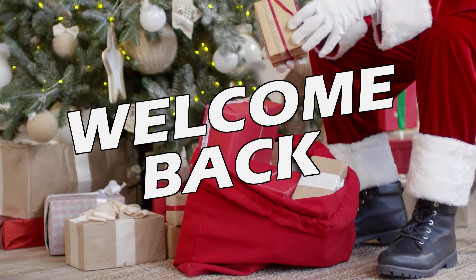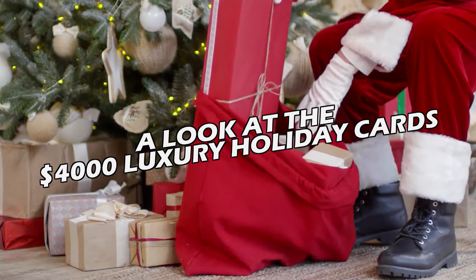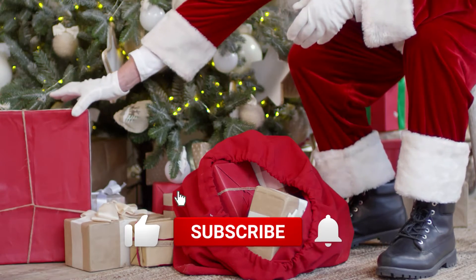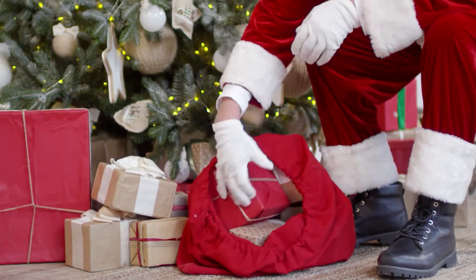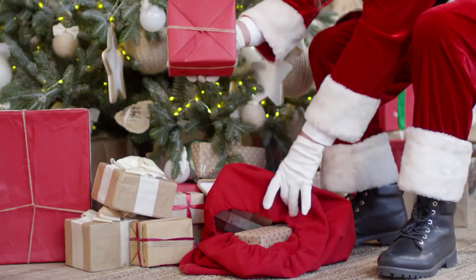Hey guys and welcome back to the channel. For this video, we will take a look at the $4,000 luxury holiday cards. But before anything else, please leave a like on the video. Also, don't forget to subscribe to our channel and click the notification bell down below so you won't miss any of our future content. Without any further ado, let's hop right on to it.